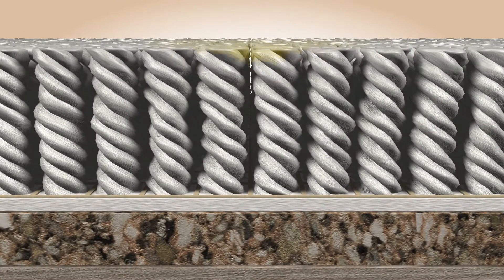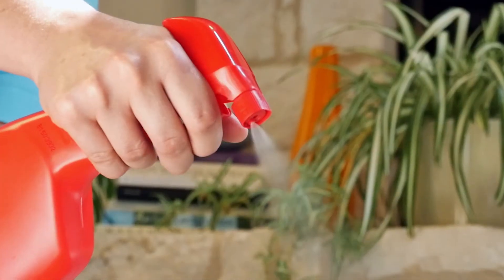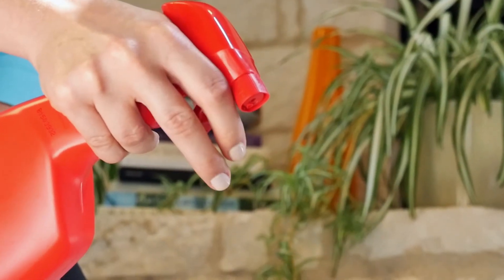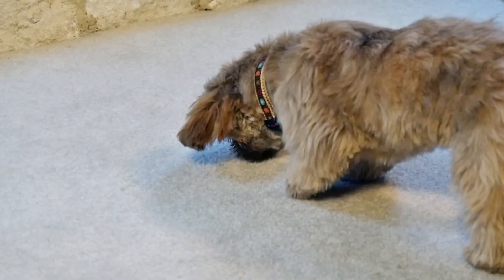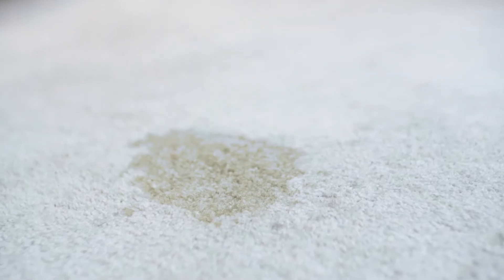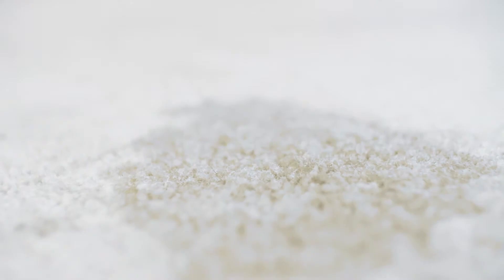I love ginger, but every pet owner knows accidents happen. Urine penetrates carpet fibers, padding, and even the subfloor, and the visible stain is just the beginning. Most cleaners just clean the stain on top, leaving urine and odor behind. When odors linger, dogs are attracted back to the scene of the accident, often remarking the spot. It's a vicious cycle and your carpets never get clean.